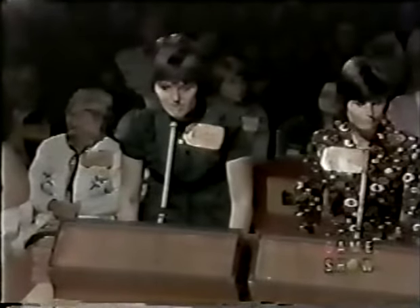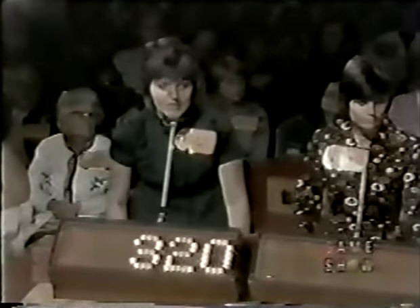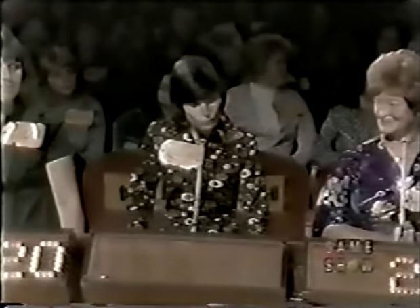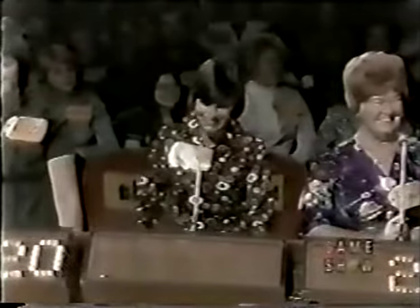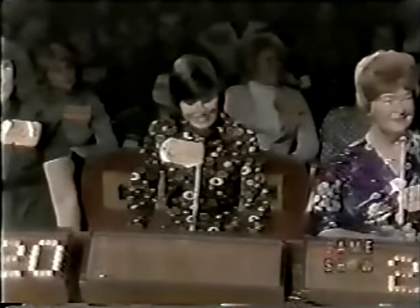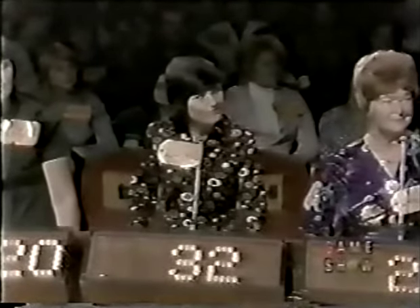John bids $175. Ruth bids $320. Laurie bids $325. The actual retail price for the barbecue is $482 — and right there, Laurie wins! Come right over here.